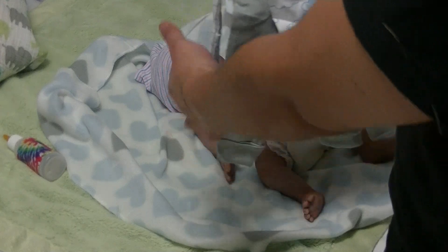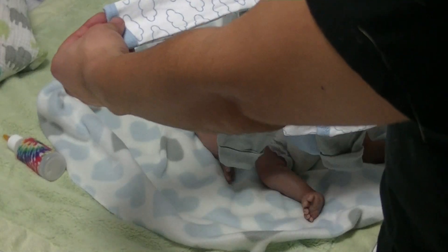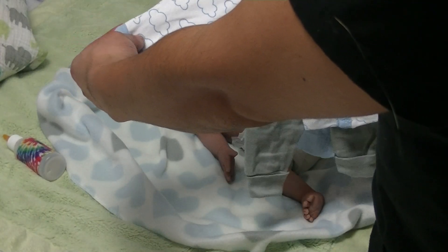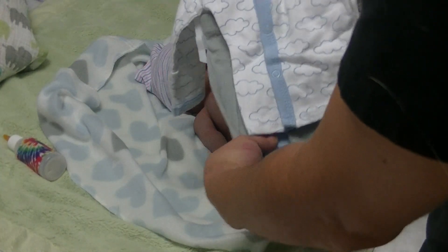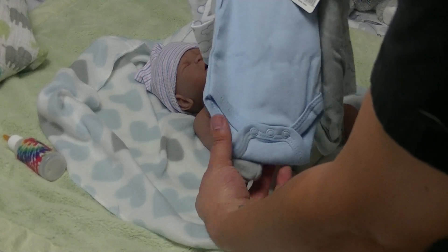Like, a snap-up shirt. And it's got clouds on it — it's white and it's got the clouds again. I think it's really cute, so I'll probably put him in this.